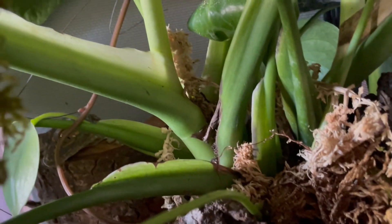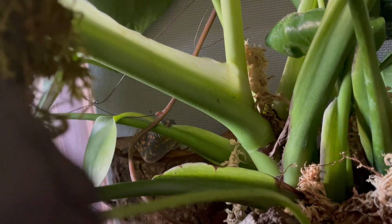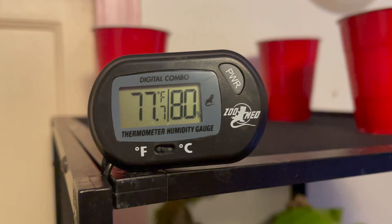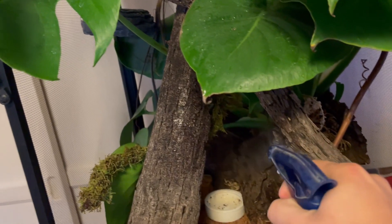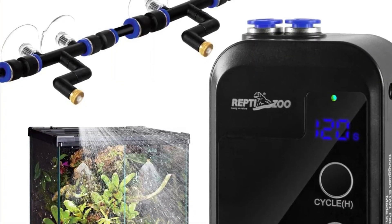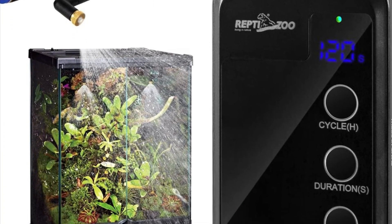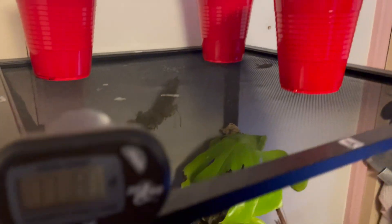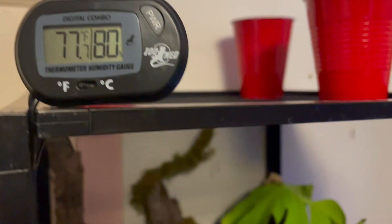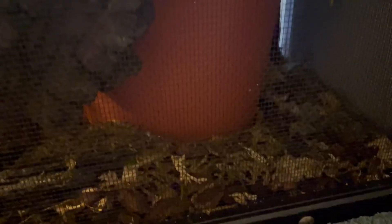Since they come from tropical rainforests, maintaining higher humidity is essential. Try to maintain a humidity range between 60-80%. This can be achieved through a combination of regular hand misting, automated fog and mist sprayers, waterfalls, and drippers. I like to mimic rain by poking holes in a few cups with water and placing them on the top of the enclosure for them to drip.